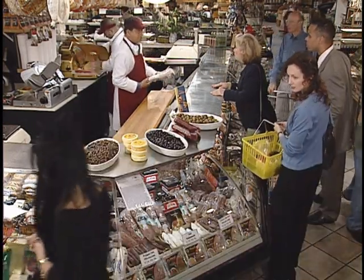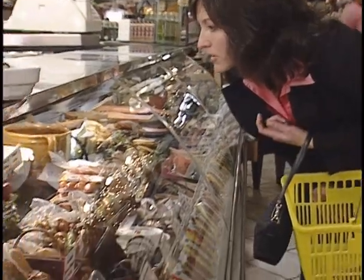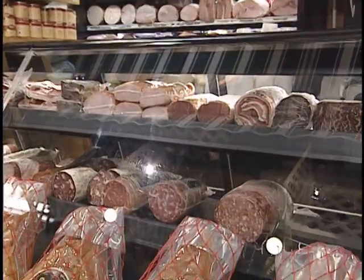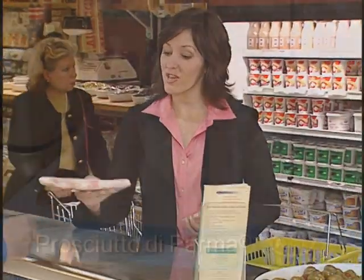Today's deli counter is a dynamic retail environment, offering an ever-widening array of specialty foods from around the world. One of the legendary brands that keep customers coming back again and again is Prosciutto di Parma.